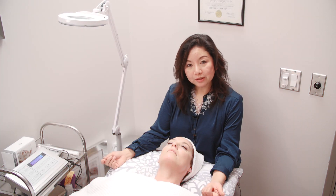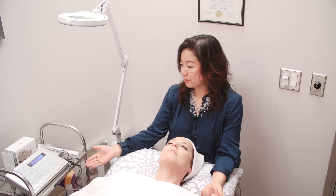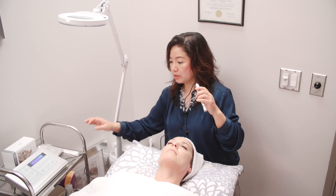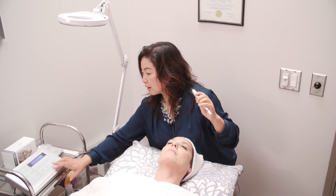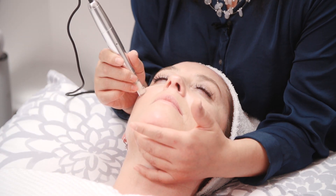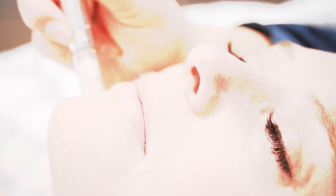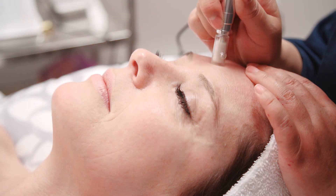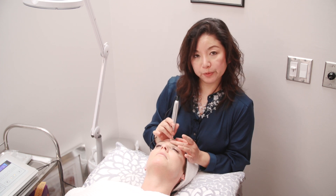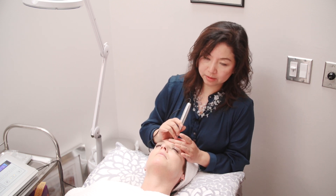So now we're going to do a facial for her for collagen induction. What they do is with this machine, we're going to run it over the surface of her face and then stimulate her to produce more collagen. She's going to feel a little bit of a pinch in her face. By doing that facial, it will help her produce more collagen and her skin will look tighter, smoother, and younger.